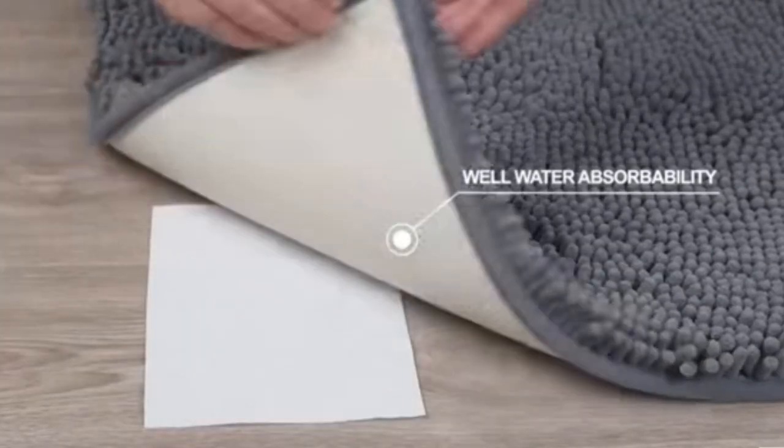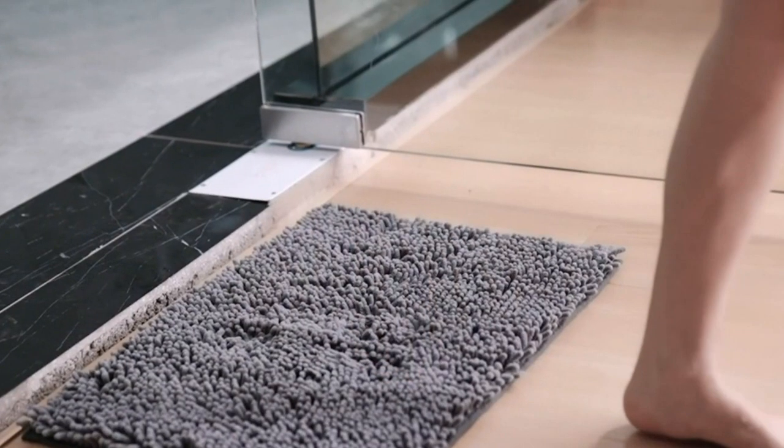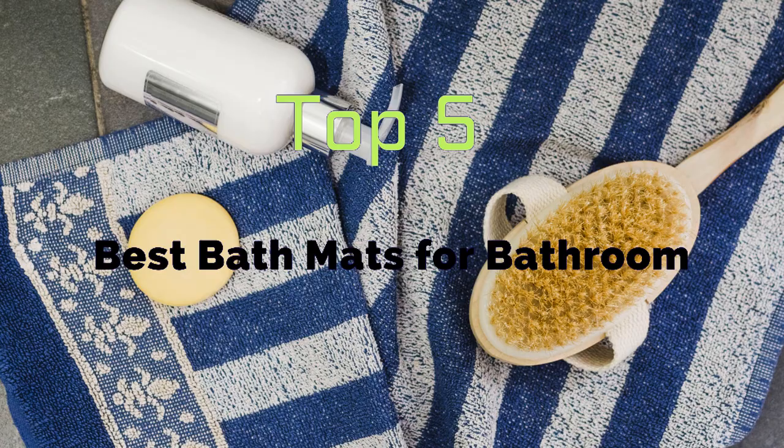However, with all the different materials, shapes, and styles on the market, it can be tricky to figure out what bath mat is best for you. So in this video we will discuss the 5 best bath mats for the bathroom.